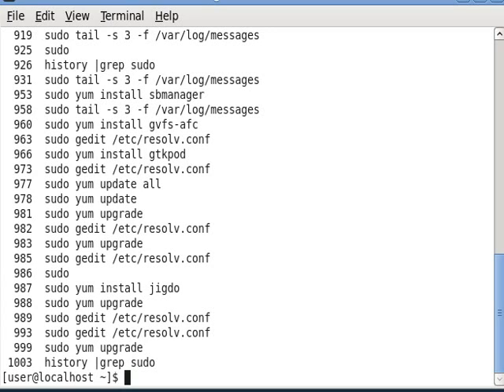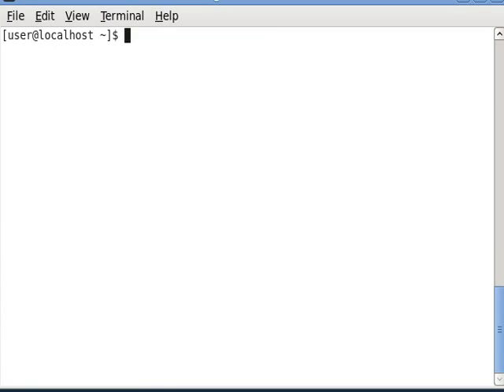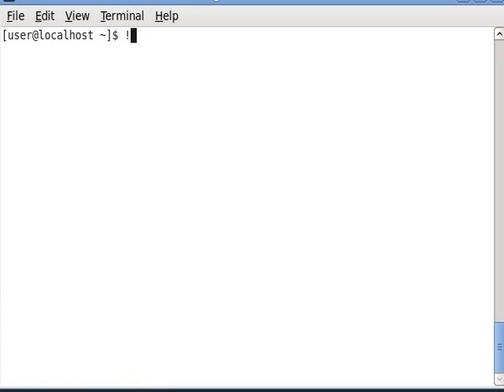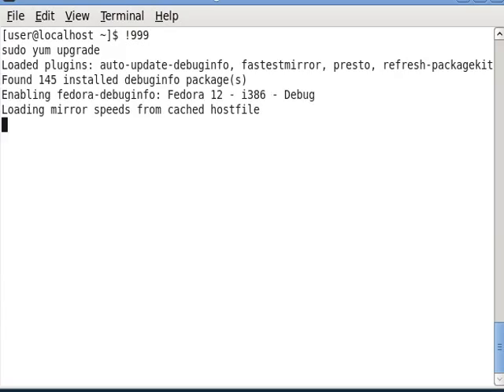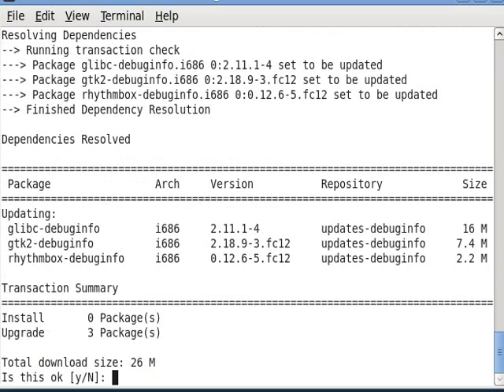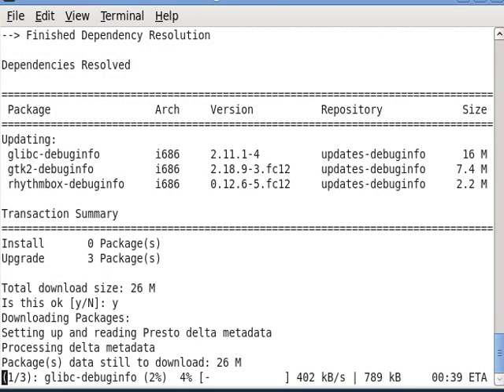And now I'm going to do sudo yum upgrade. So let's clear that. 999, so exclamation 999, enter. And it will pull down all of the packages that need to be uploaded or upgraded, and it will take some time.